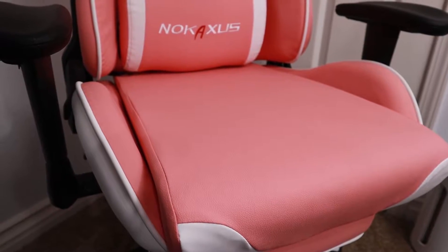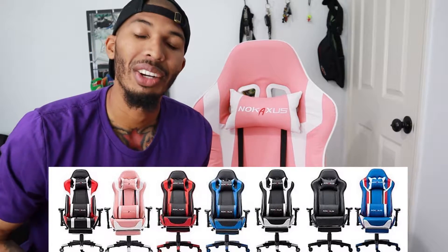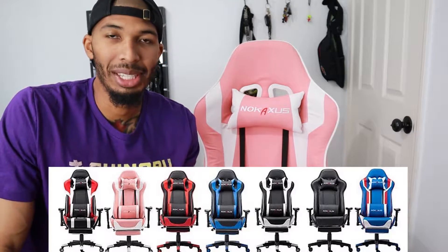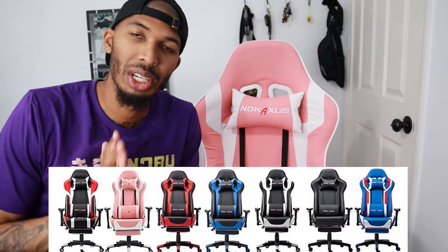You're probably asking why I have a pink gaming chair. Simple answer — my wife runs the emails, they reached out and she asked for a pink one. She needed her own chair since she got me the other one for Christmas and she's always in mine playing games. It does come in seven different colors though — basically variations of black, red, and blue. I'll try to put pictures of all the colors down below for you guys.